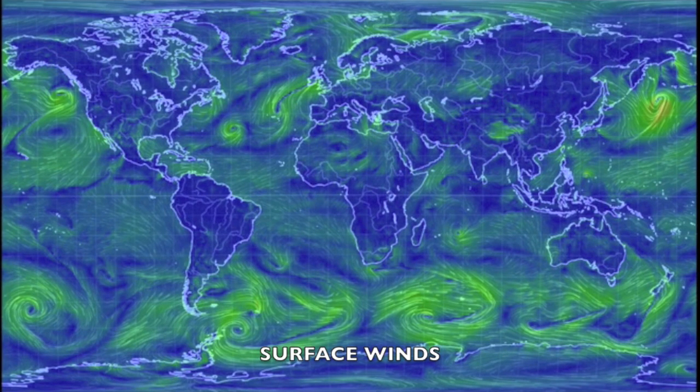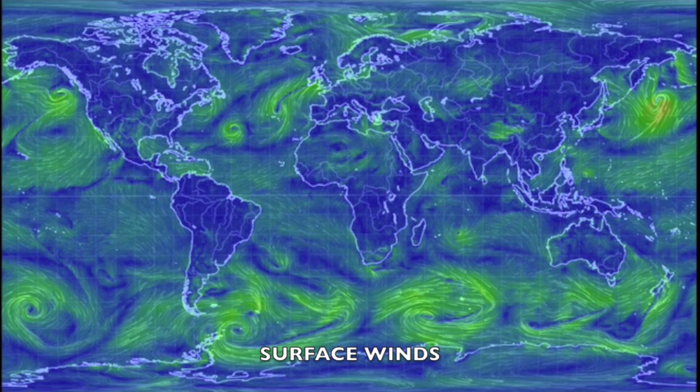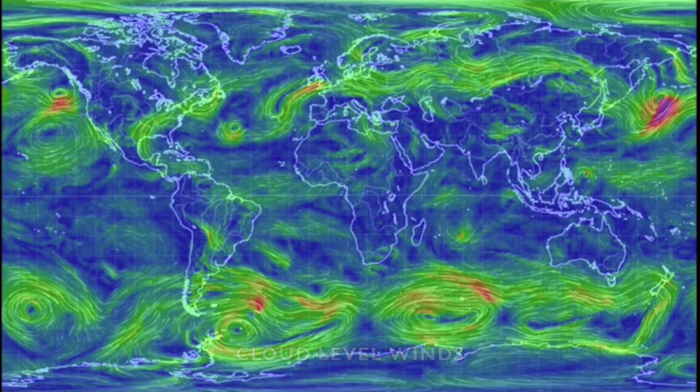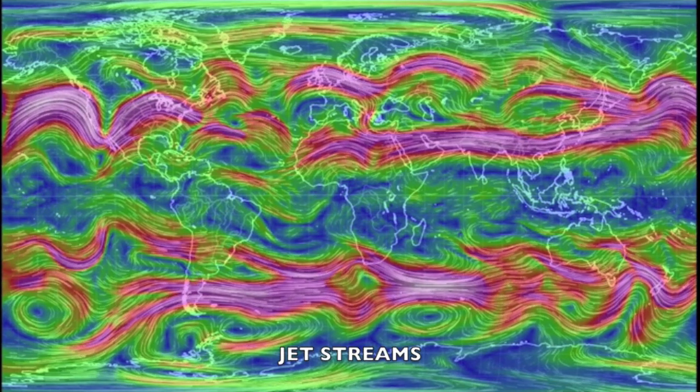We've got your wind conditions at the different atmospheric layers and shots of our star to close. It's 6:05 a.m. Eastern Time and that's the news. Eyes open. No fear. Be safe, everyone.